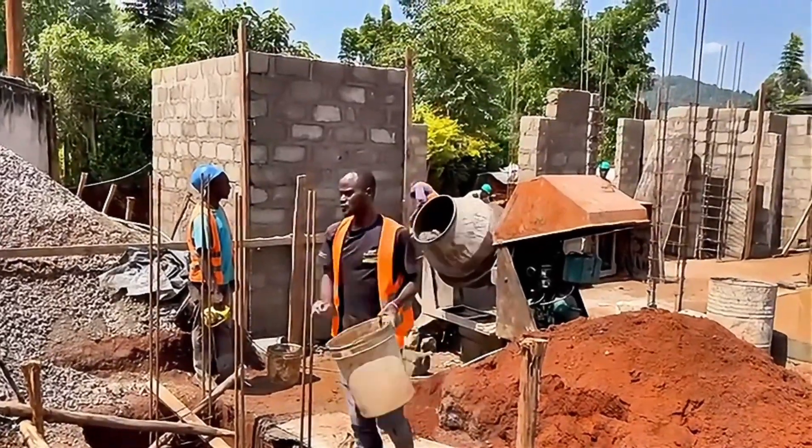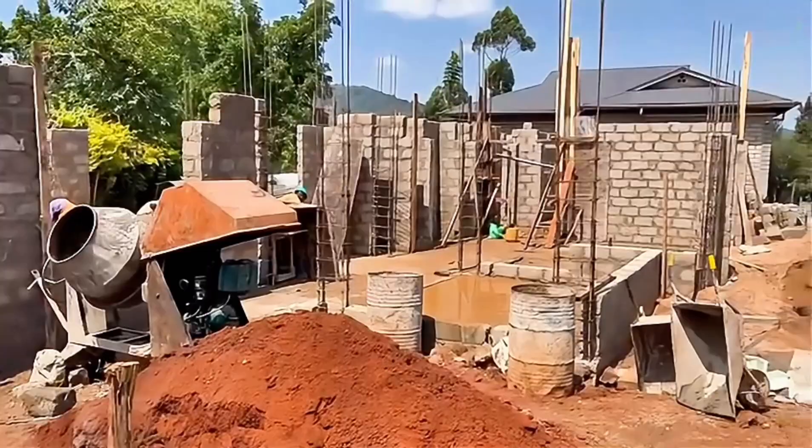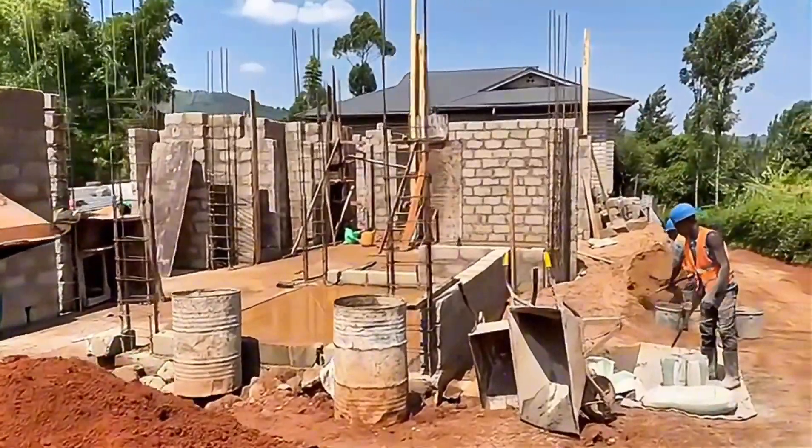Hey everyone, welcome back for another update on our house build in Kenya. We've been very busy and I'm excited to share what we've accomplished so far.